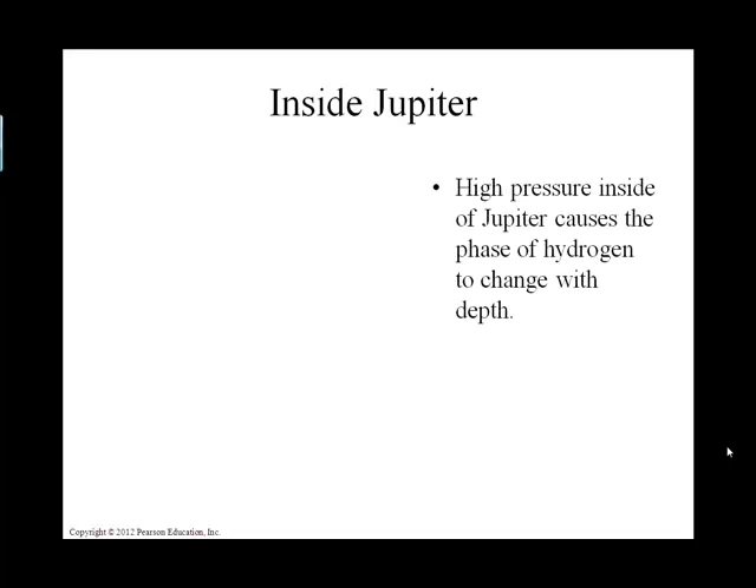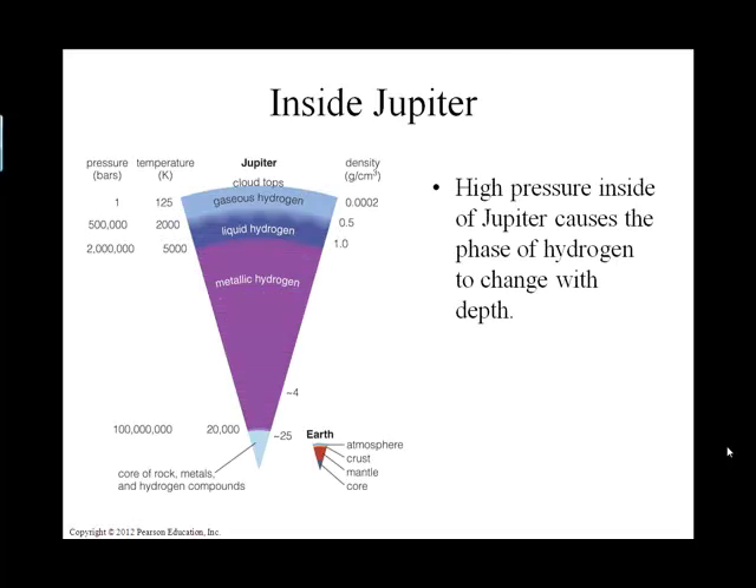Looking at Jupiter and Saturn, they tend to have these layers here. We are increasing pressures as we go from the outside — the edge of Jupiter — towards Jupiter's core. The pressures shown here go from one bar to 500,000 bars to 2 million bars. As we increase temperature, notice that the hydrogen is basically changing its phase — its physical phase.